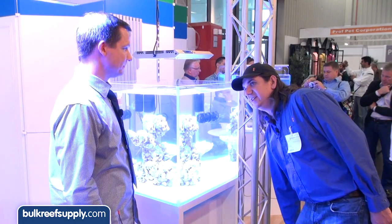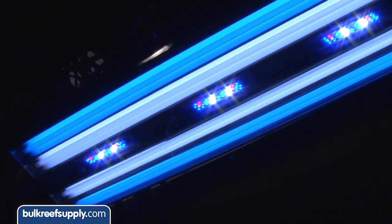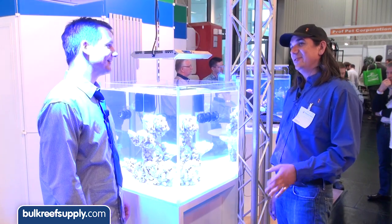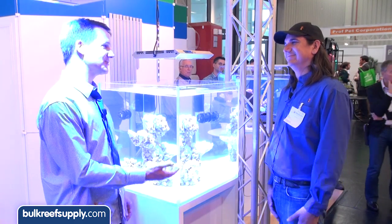There's also a model that combines T5s with the LED clusters — called the LED power module — which offers a ton of light output for high-demanding SPS coral tanks. For people who feel LEDs may lack a little in color, this gives the best of both worlds: the control of LEDs plus the color punch of T5s. Both LED-only and T5 setups have proven very successful, and it ultimately comes down to personal preference.